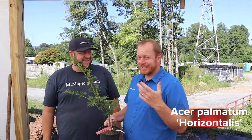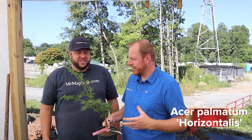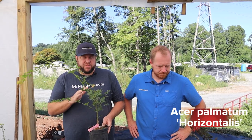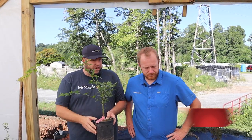Think of it like a more serrated-leaf Ryusen style. It's a great grower, very heat tolerant — a selection from Australia we found to be exceptionally durable. It will give you a similar aesthetic to Ryusen but maybe even a little more width and a little faster. I don't think we've offered this yet on Mr. Maple, so we'll have to build a page for it, but it's an amazing, unique plant with a really distinct leaf shape.